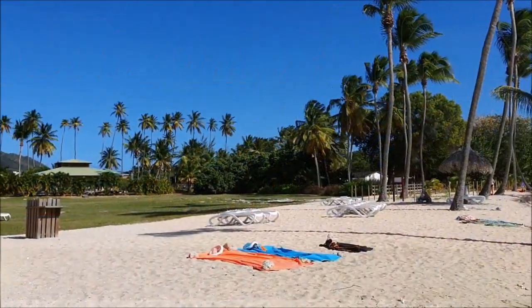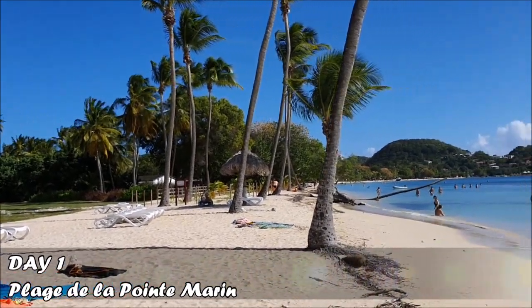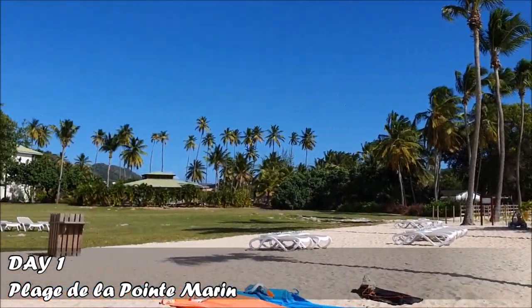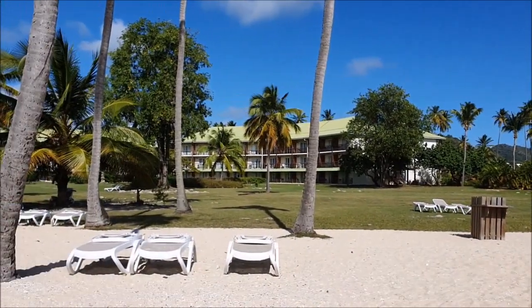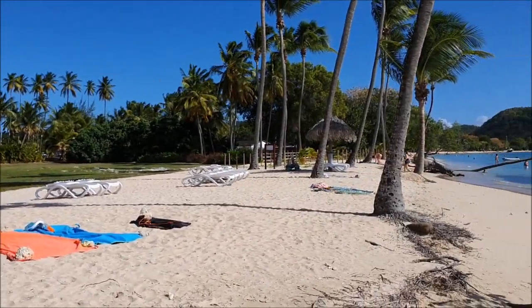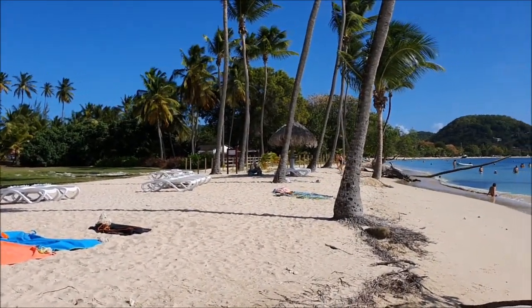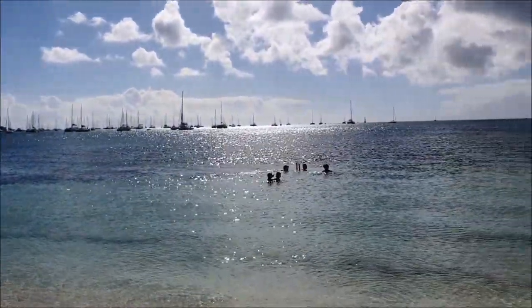Our first day on the island, we decided to come here to a beach which belongs to Club Med. This is a very famous resort chain around the world — normally they have hotels on the top places of the island, so this is their beach.